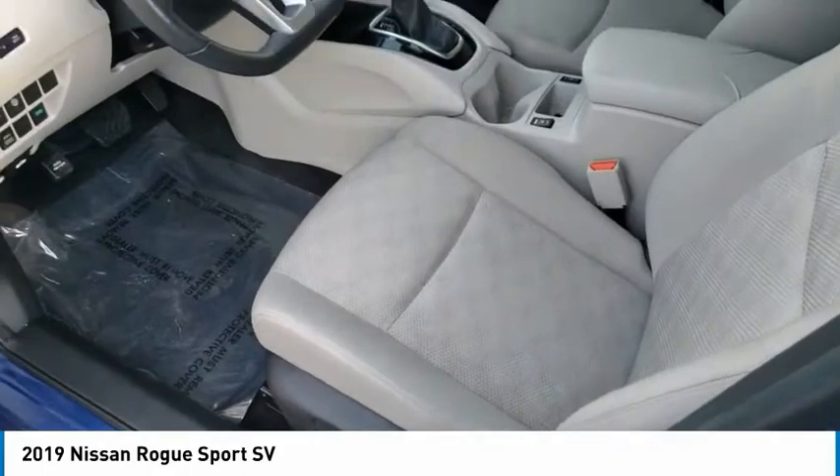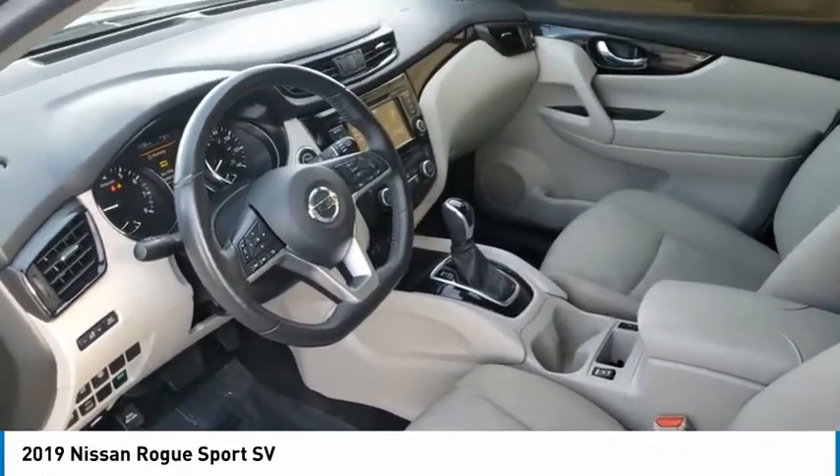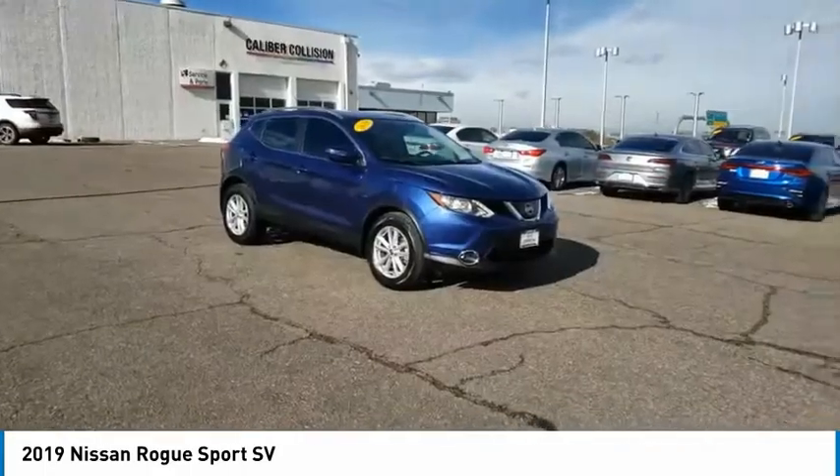Traction control, stability control, daytime running lights, engine immobilizer. Come take a test drive today!